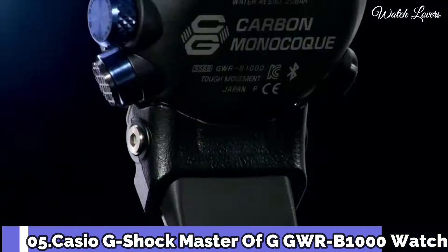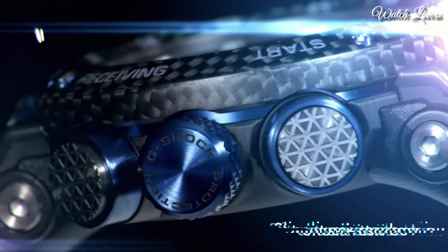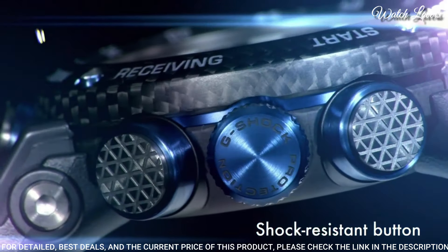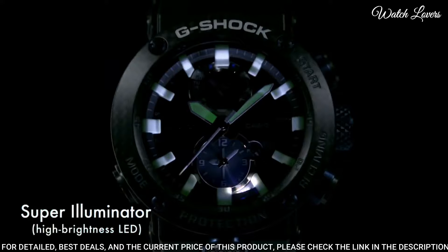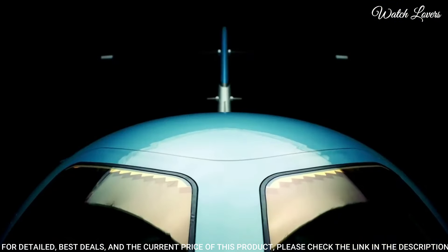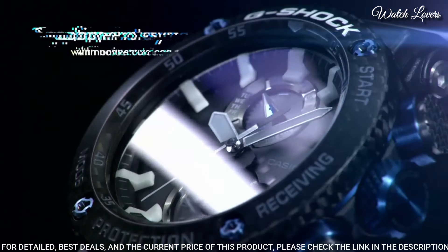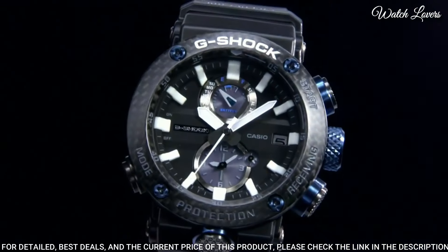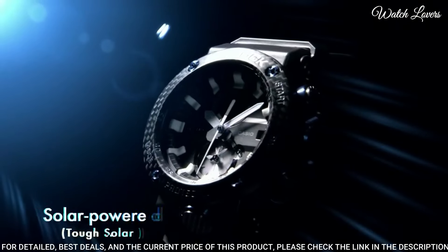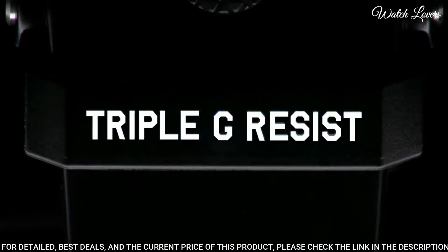Number 5. Casio G-Shock Master of G GWR-B1000 Watch. It is equipped with Japanese Solar Quartz Movement, carbon case of round shape. Case dimensions are 46.4mm in diameter and 16.9mm in thickness. Display type: analog. This timepiece has sapphire anti-reflection coating glass, 200m water resistance.